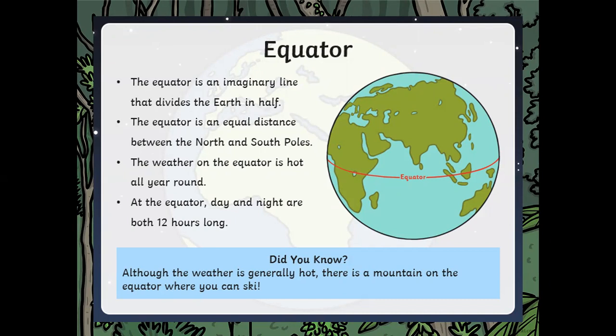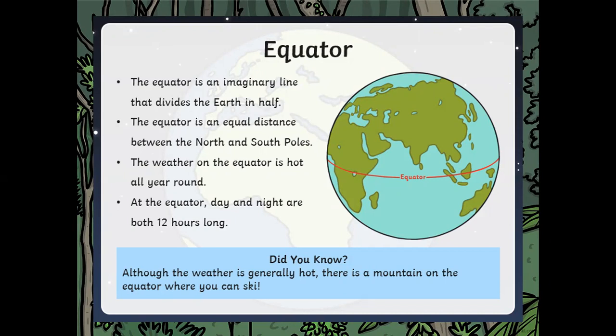At the equator, day and night are both 12 hours long. Although the weather is generally hot, there is a mountain on the equator where you can ski — so it might be hot but you can still ski. That's pretty impressive.